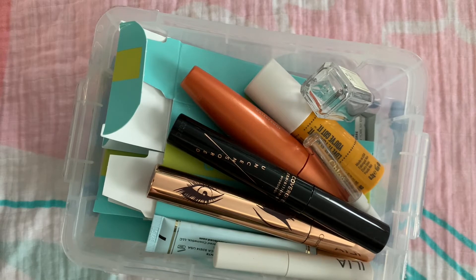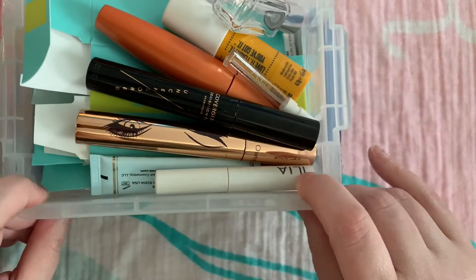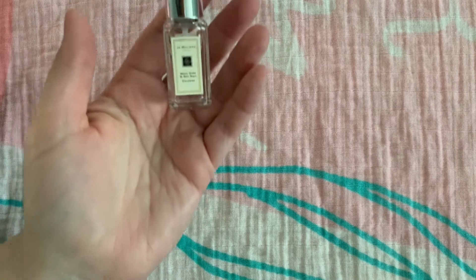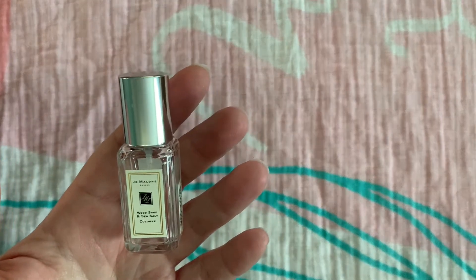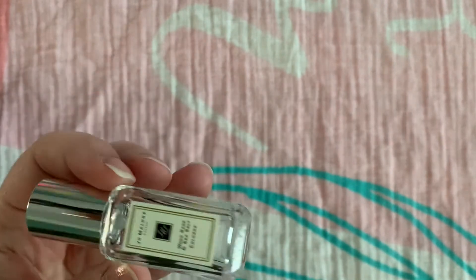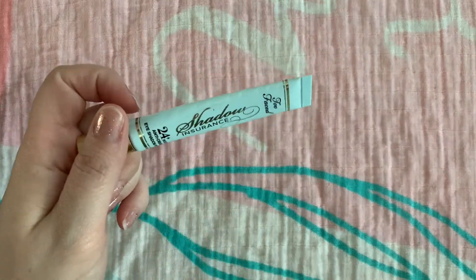Hey there, it's Angie. I figured I would just do my quick empties video. I was going to do a dedicated mascara video, but I'm just going to get through this in one. So, things I've gone through: this was the Sephora birthday gift, this is the Tony Moly wood sage and sea salt. I know people love this stuff, but I finished off a trial size of Chloe Nomad — absolutely love this stuff. And I finally finished one of my shadow insurances by Too Faced; takes like a year to get through that.